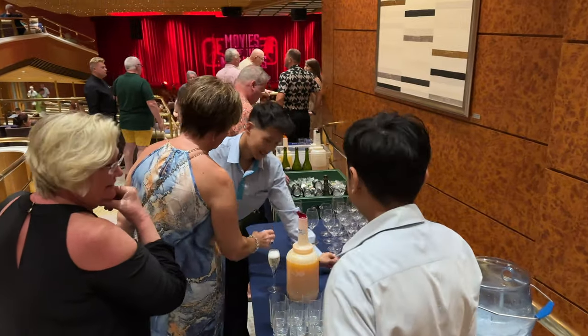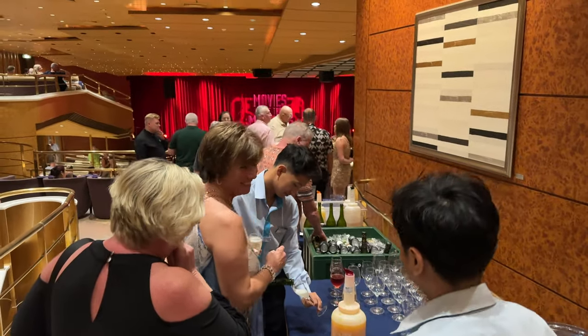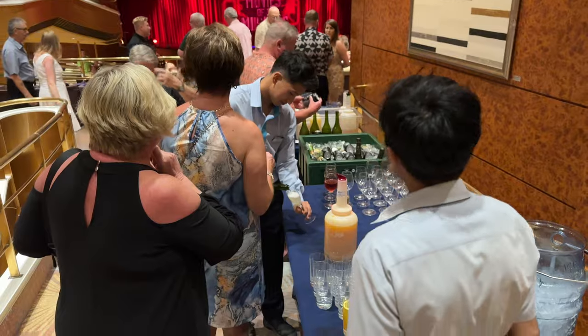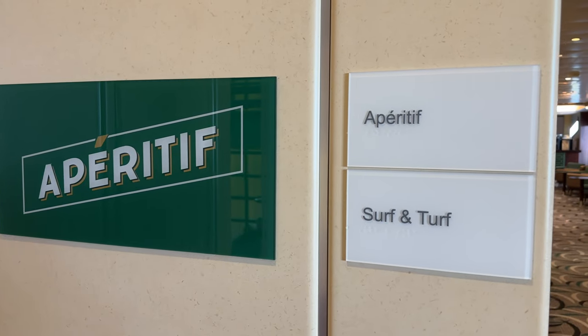On the subject of drinks, don't forget that when you go to the theatre at night they do have a selection of drinks available - a few different types of beer in cans, a couple of pre-made cocktails, some juices, and a couple of wines. It's very limited but it serves a purpose if you want a drink before you sit down. Now let's look at deck seven.